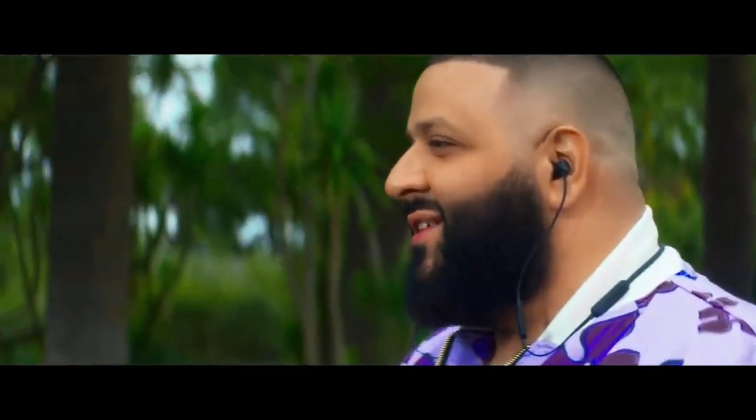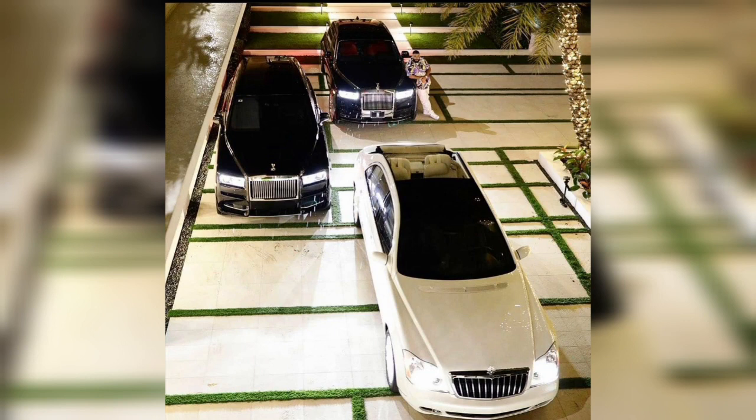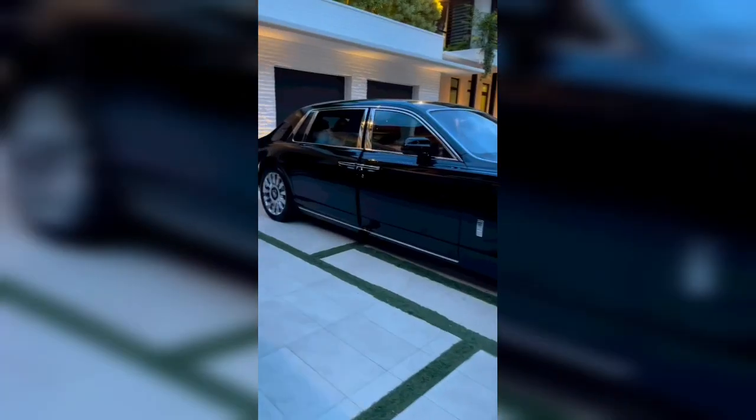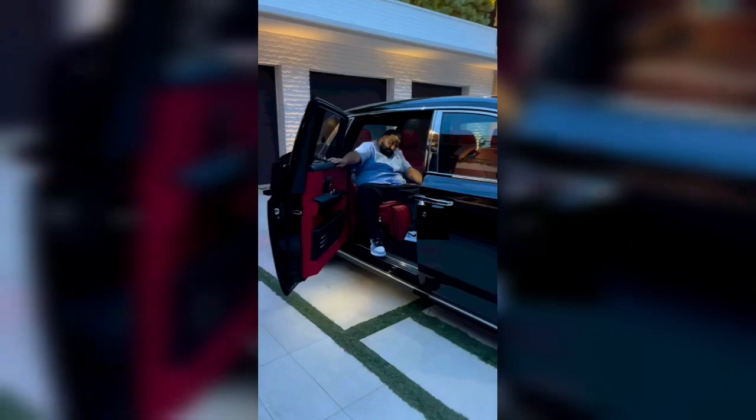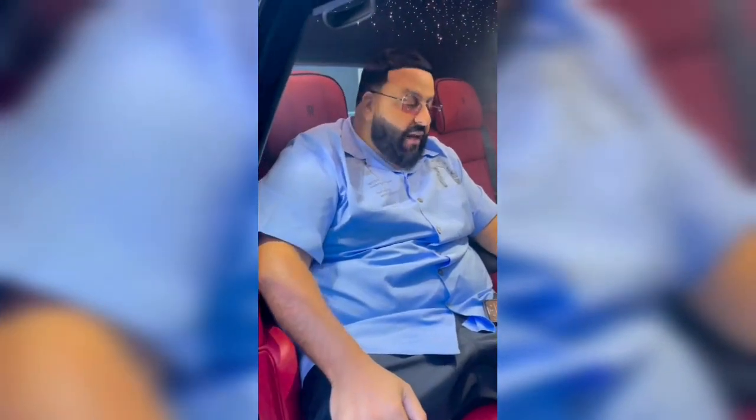DJ Khaled is one of the most accomplished DJs in the world. His car collection justifies his stature in the world of music. You would be surprised to see just how many special edition Rolls Royce cars he owns. The car collection of DJ Khaled is simply insane. We have seen expensive garages of tons of celebrities from all over the world, but you would not have seen this many Rolls Royce cars under a single roof before.